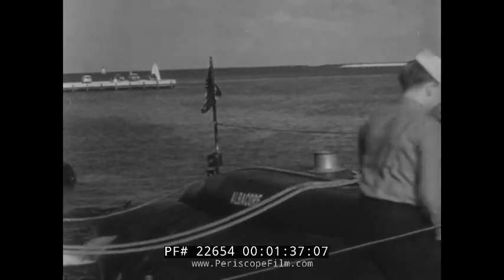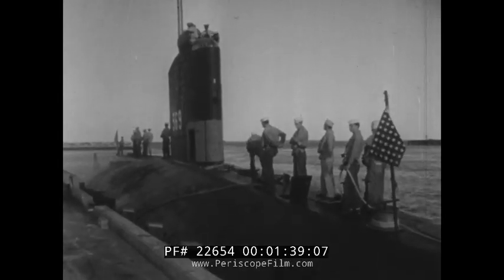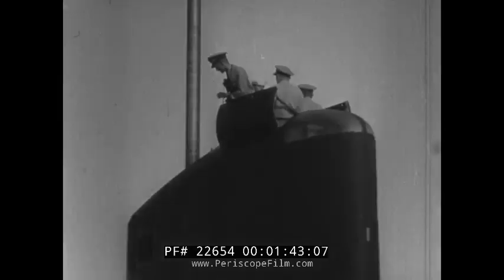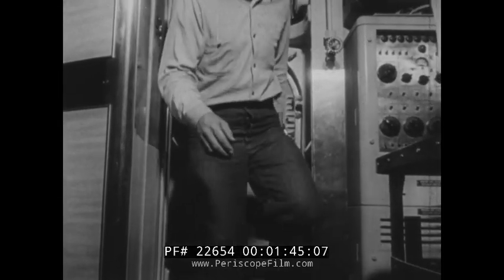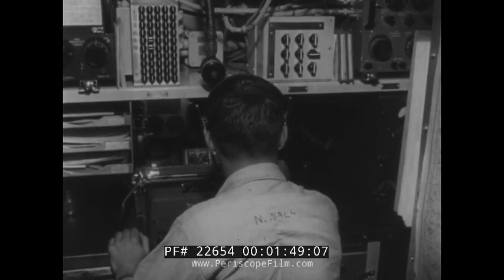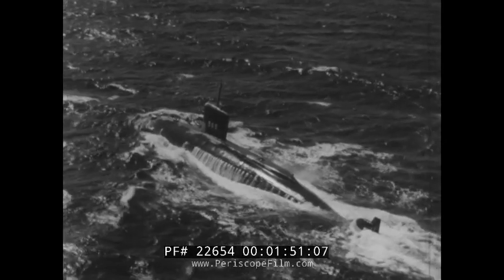At Portsmouth, New Hampshire, crewmen board the USS Albacore, fastest submarine ever built. Radically different in design, the underwater craft carries 49 officers and men.